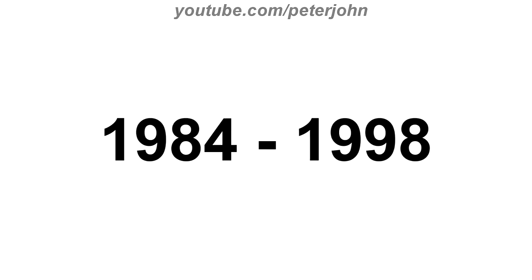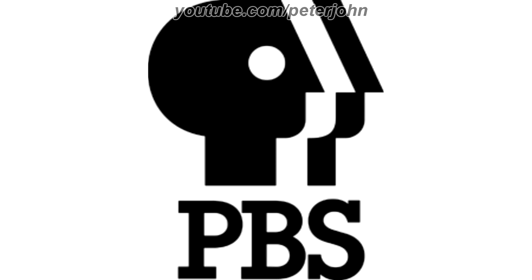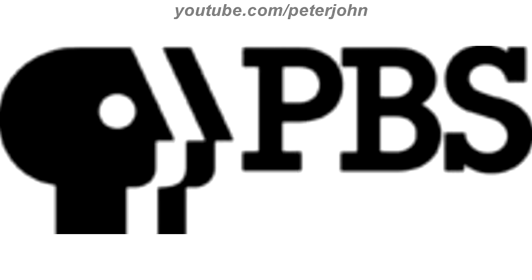1984 to 1998, now the P head is facing right, and there are two outlines on the right, a white one and a black one. There is also the word PBS in black text on the bottom. Here is the horizontal version and a bumper.